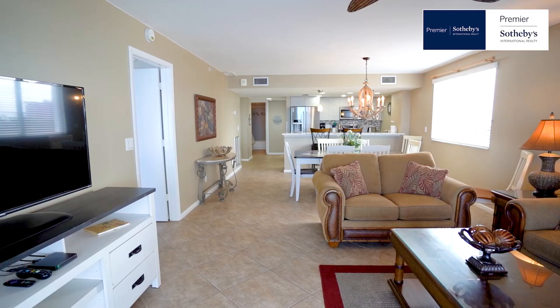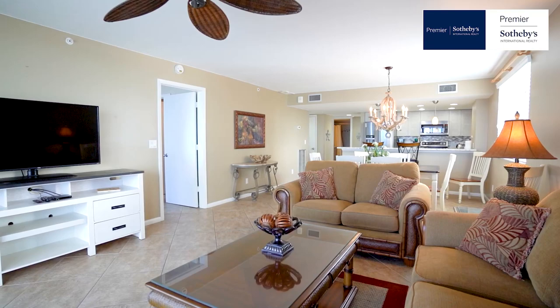Hi, I'm John Bush with Premier Sotheby's International Realty. I'm a luxury specialist with over 25 years of selling and buying on Marco Island. Welcome to the Apollo, a beachfront condo, unit number 701.